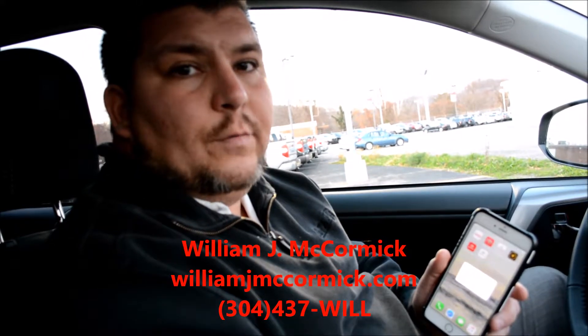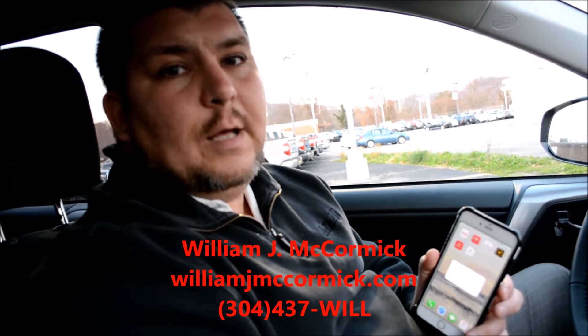Hey, this is William McCormick with Burt Wolf Toyota and WilliamJMcCormick.com. I just want to take a minute out to show you a really cool feature of Intune with the owner's maintenance app on the Intune 2.5 audio system.